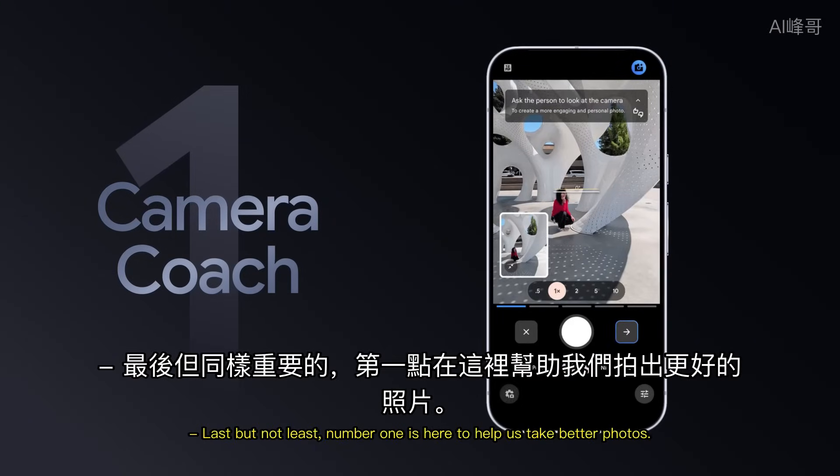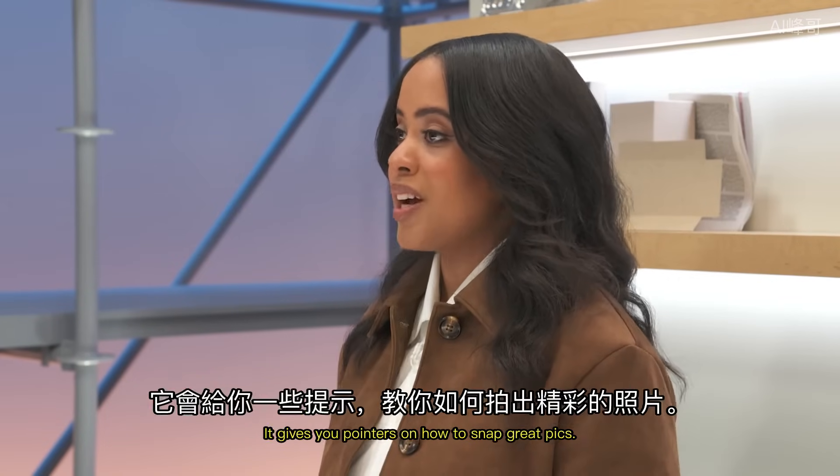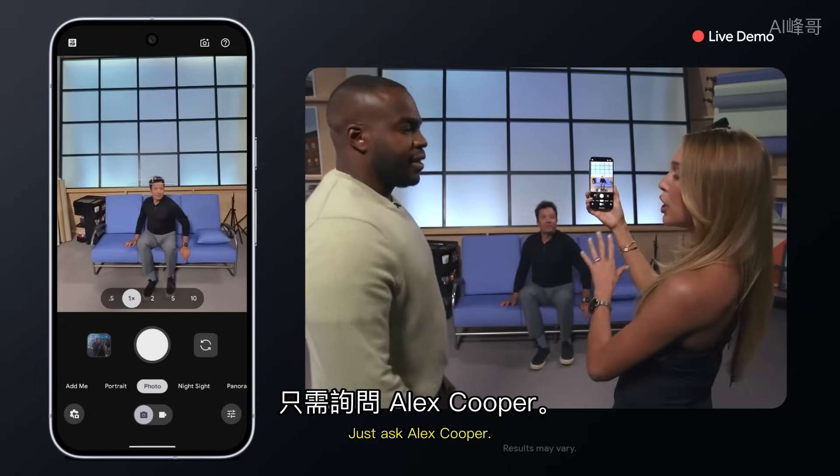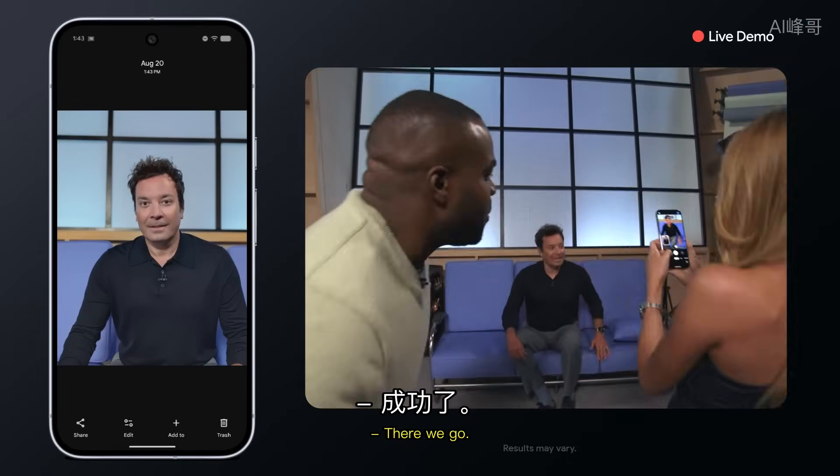Last but not least, number 1 is here to help us take better photos. Camera Coach is built right into your Pixel camera and gives you pointers on how to snap great pics. Just ask Alex Cooper. Boom. Money, baby!